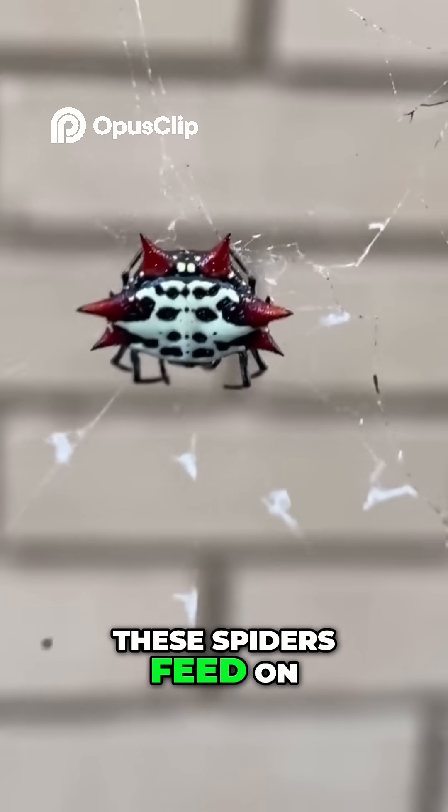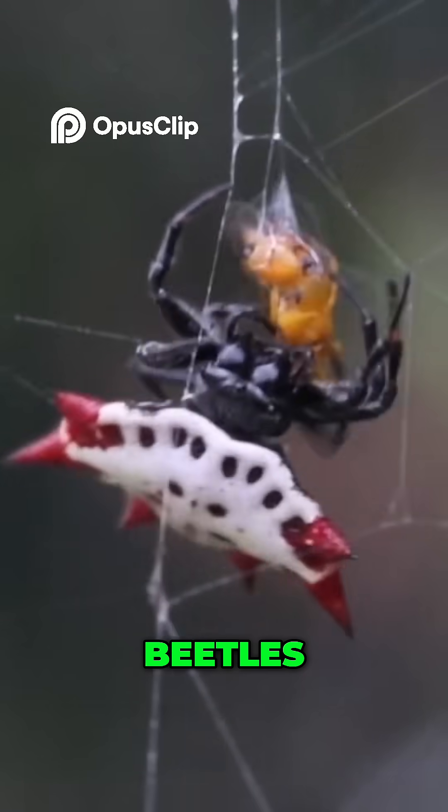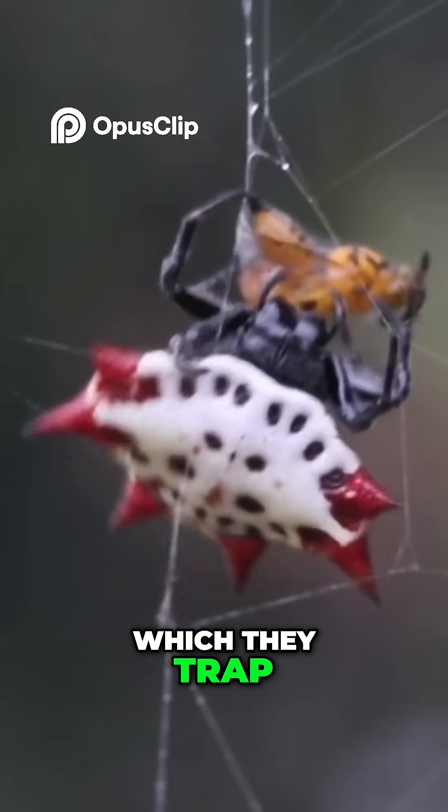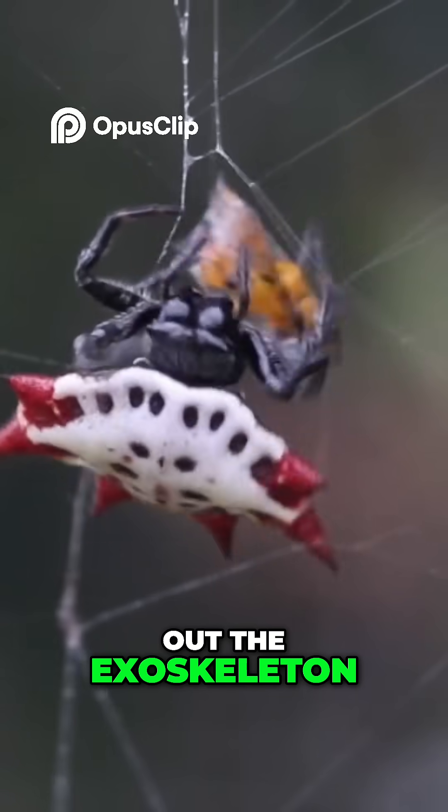These spiders feed on all sorts of flying insects — mosquitoes, moths, flies, beetles — which they trap, inject with venom, then drink up their liquefied insides before tossing out the exoskeleton. Welcome to the kitchen.